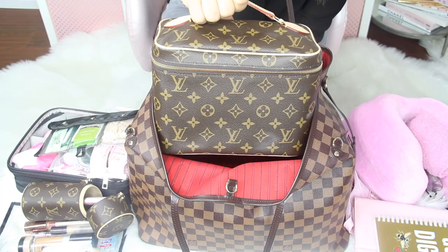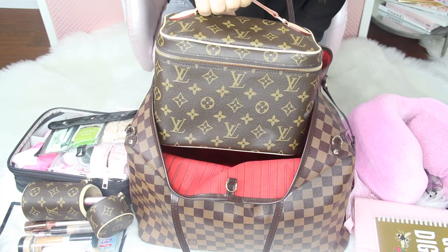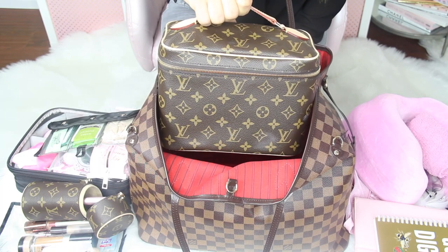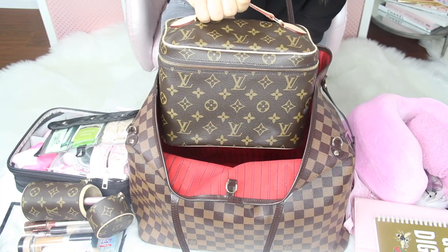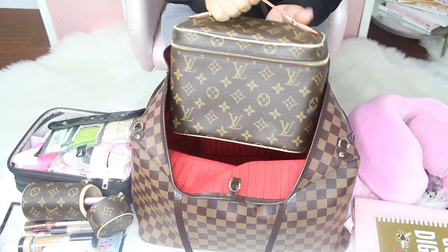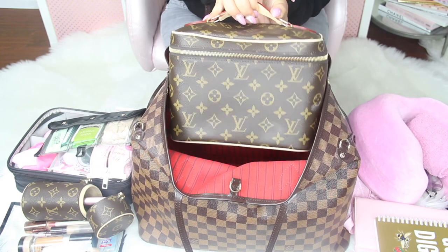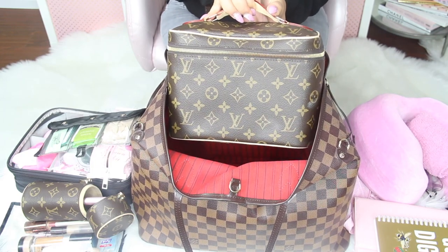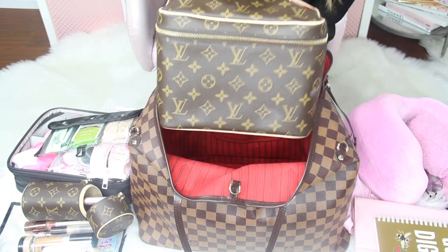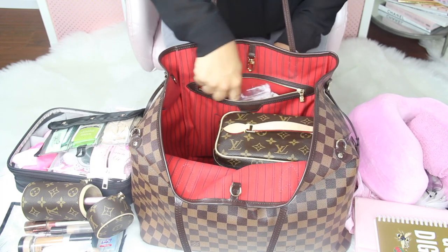Then I have this makeup bag — I think it's the Nice B B. I really like it; it's smaller but fits so much more than a normal makeup bag. It's square and fits perfectly in here. I keep this in my carry-on because if I lose this, my life is over — your girl needs her makeup.